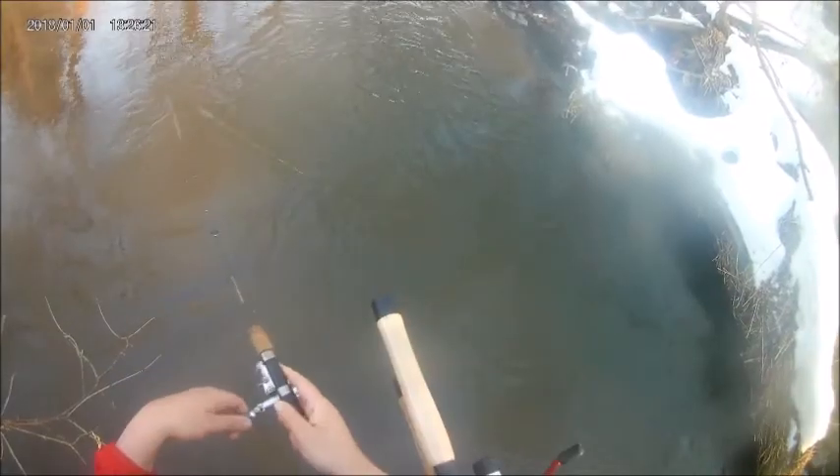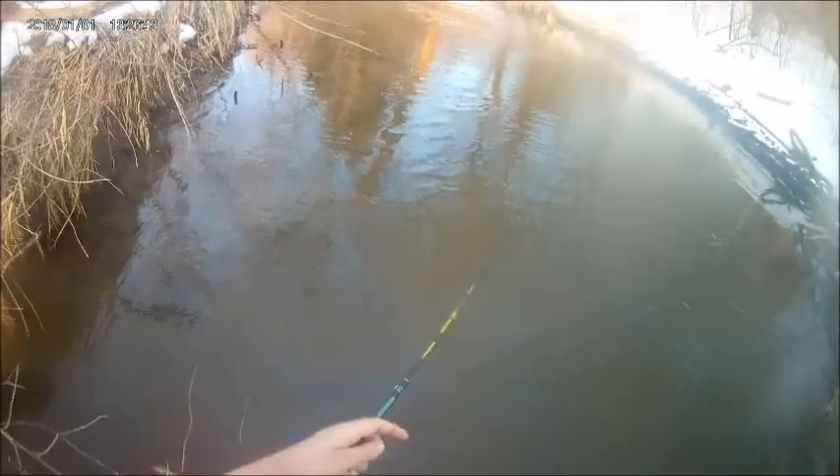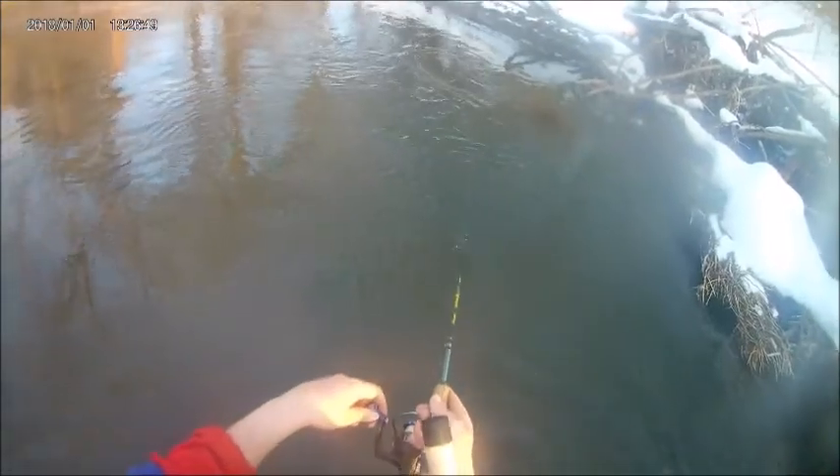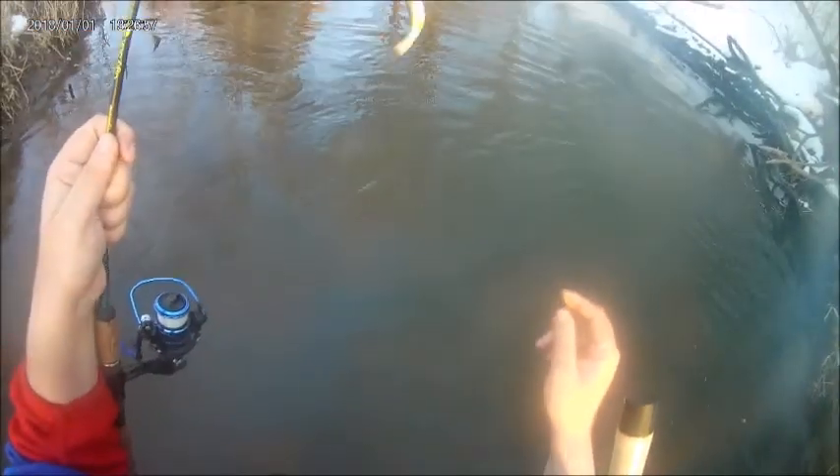There's one. Now we're tied up — another brown. I'm tied 1-1.